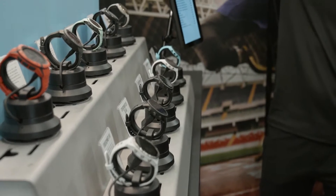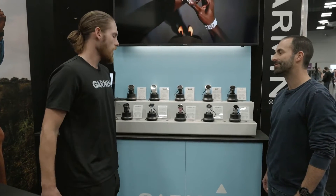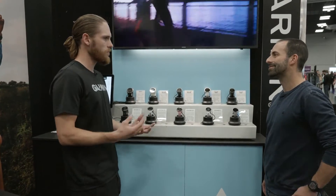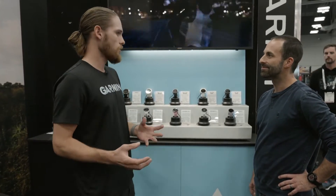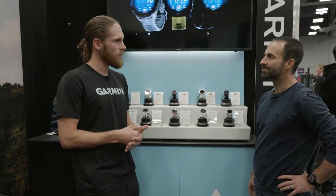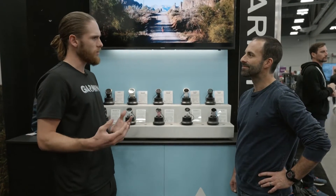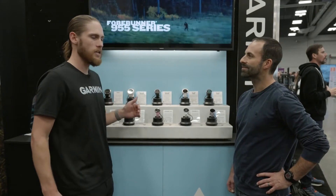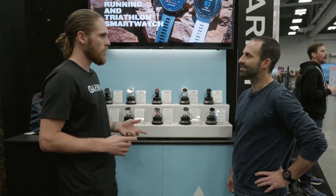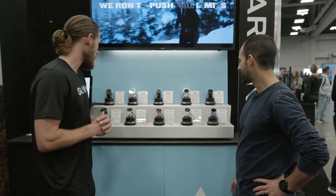I'd love to understand why I would look at each of these lines. I always like to ask: what are you doing with the watch, what do you need it to do? Are you someone looking for basic wellness tracking? Are you a dedicated runner? That's where the Forerunner line shines. Or are you more adventurous — hiking, skiing, backcountry? That's where the Fenix and Epix lines shine with built-in topographical maps.